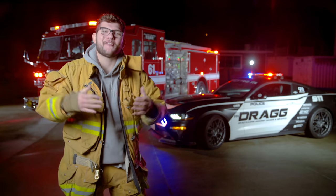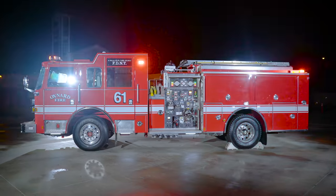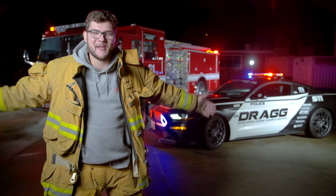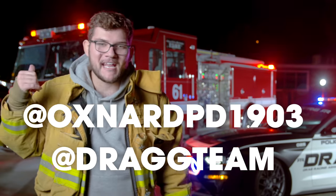Huge mega shout-out to our friends at Oxnard FD for hooking us up with this beast. Follow them on Instagram at Oxnard City Fire — these guys are heroes and also really cool. Today was a total childhood dream come true — this is probably the coolest video we've ever made. Major thanks to Oxnard PD for putting us in touch with the captains here.